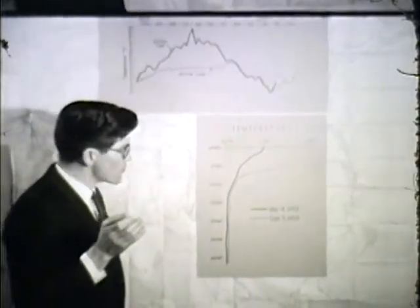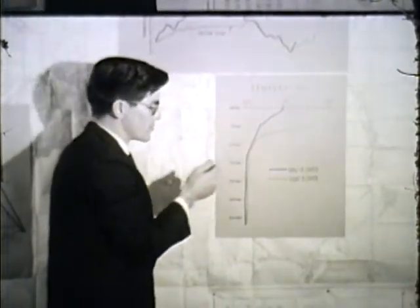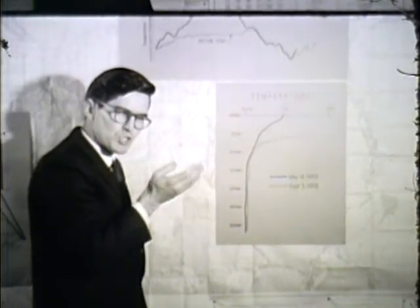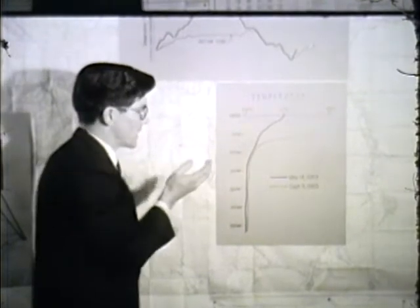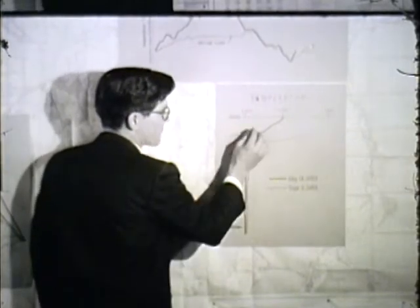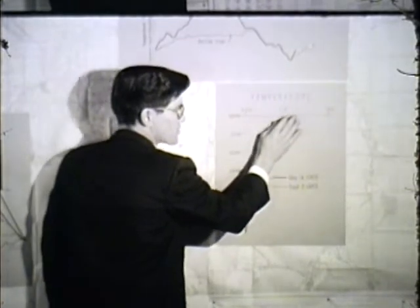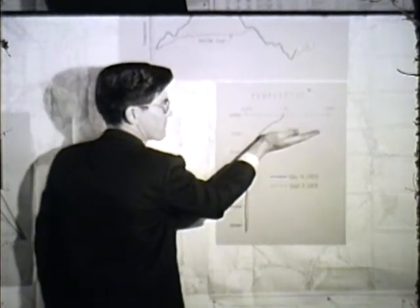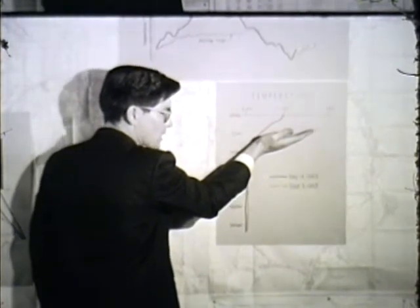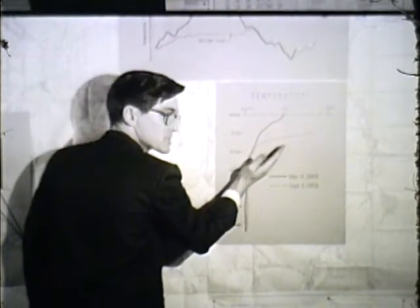Now, through watching the lake — and this is all taken at a single station — we are able to see the seasonal progression or change in the level of the thermocline, that is, this area of sharp temperature change. You can see here from May through September, the surface temperature just increased, and this became quite flat. Later on in the fall of the year, this thermocline will be depressed — that is, it will get lower and less flat.